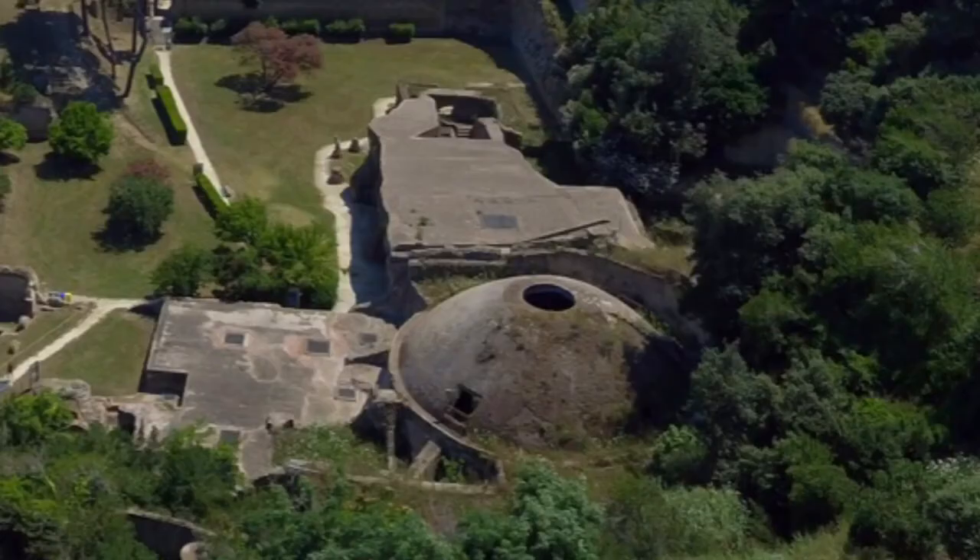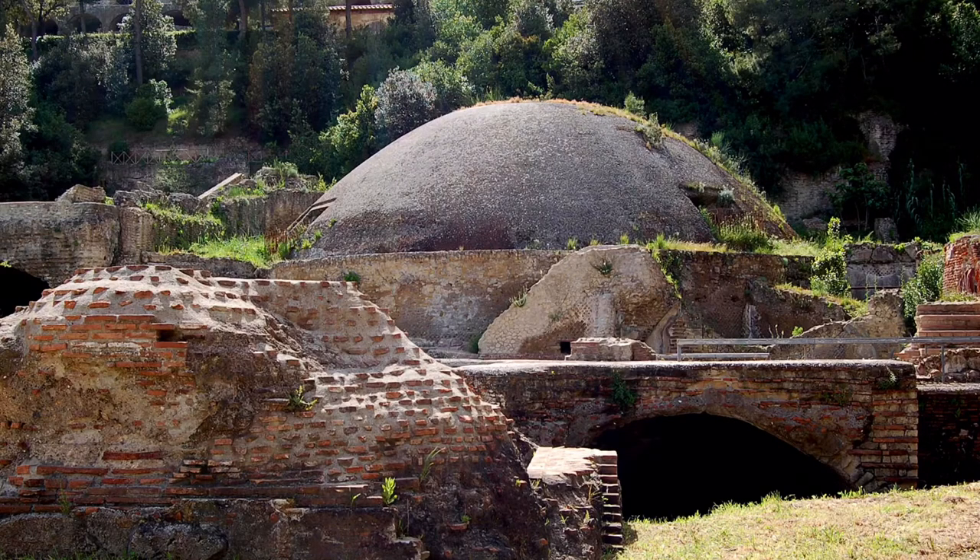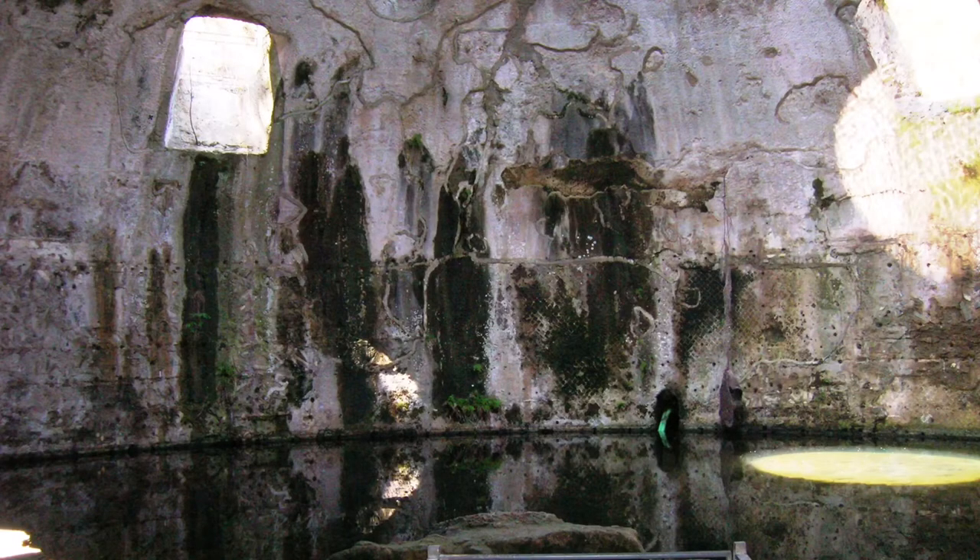The Pantheon doesn't disappoint, but it does have a little known predecessor which you can also go and see. It shows how structurally strong the design is, as well as what the Pantheon would probably have looked like if it hadn't been consecrated as a Christian church, which prevented it from being looted. I'm talking about the so-called Temple of Mercury in Baiae on the Gulf of Naples.